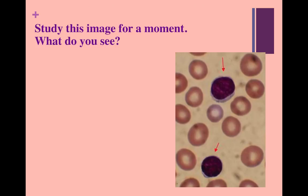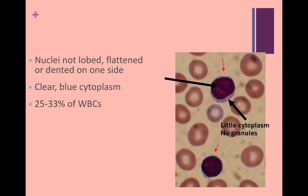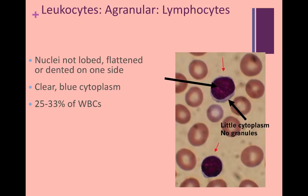You may have noticed that the nucleus is not lobed, is really large, and flat or dented on one side. You may also have noticed that the cytoplasm is clear or blue in color with no granules. These cells make up about 25 to 33% of all leukocytes, so they should be pretty easy to find in your slides in lab. These cells are called lymphocytes. A quick point of clarification — lymphocytes are a type of leukocyte. Many students confuse those two terms on tests. There are many types of leukocytes, but only two types of lymphocytes, and those are the B and T cells.